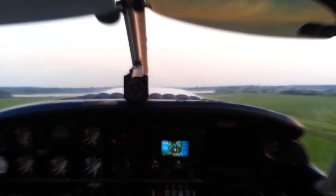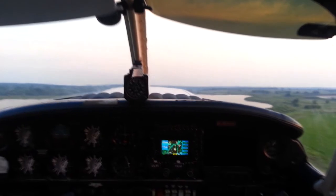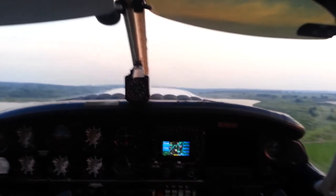Right rudder, right rudder. There you go, my bridge. Gundys traffic, 72 Zulu, upwind departure, runway 17, Gundys. All right, guess what? We just took a no-flap takeoff, so your pitch is going to be a little different.